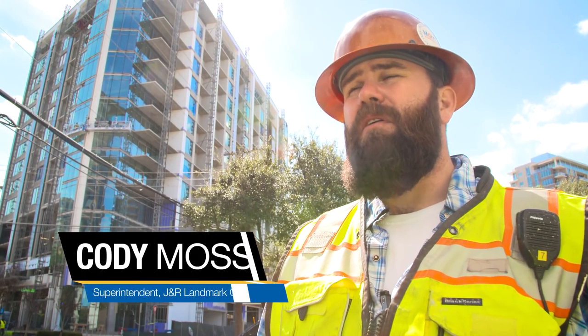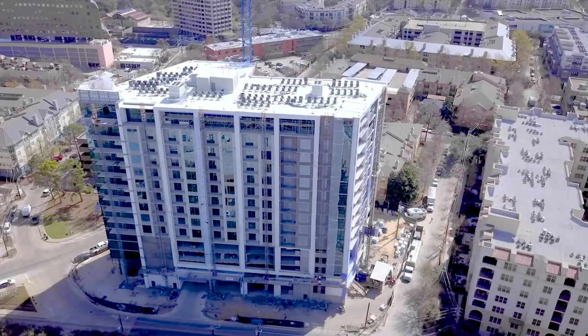My name is Cody Moss. I work for J&R Landmark. We are one of the largest masonry companies in Texas as well as the South.